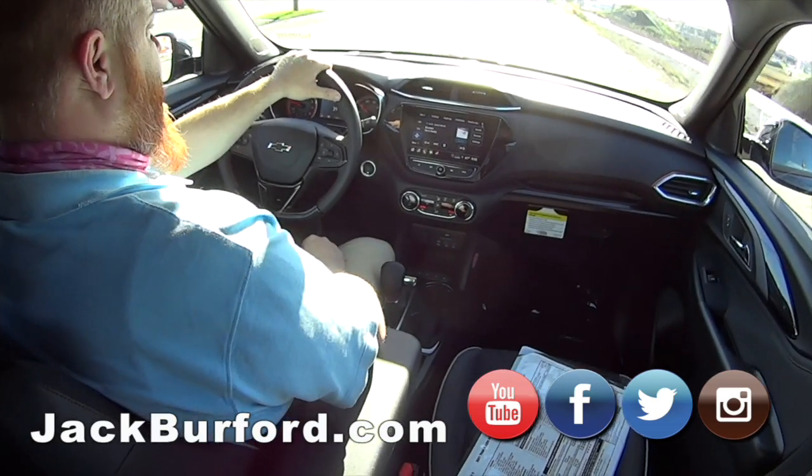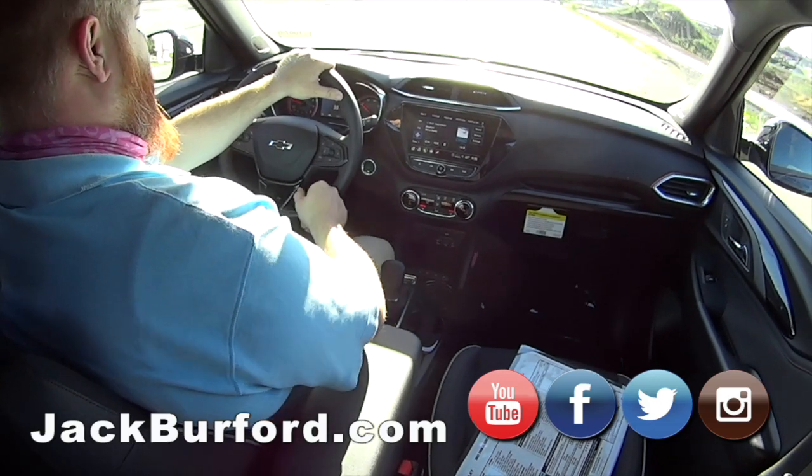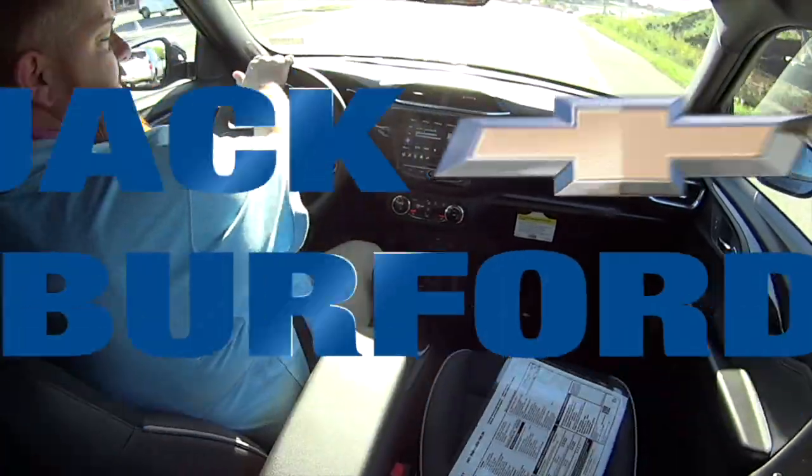Come and see us. Test drives are free. And after this, we're going to do the formal walk around and look at some great options. We're going to go over the car pretty in-depth. Sounds like fun.